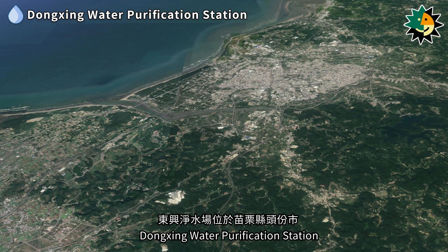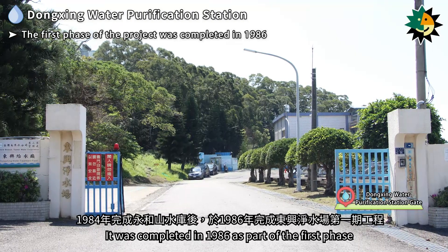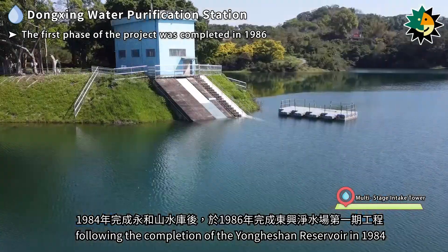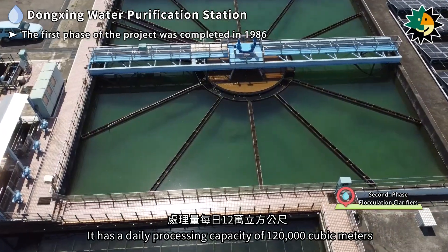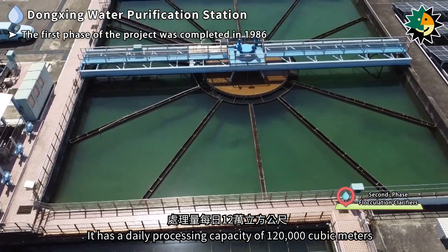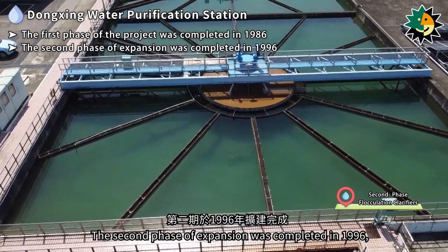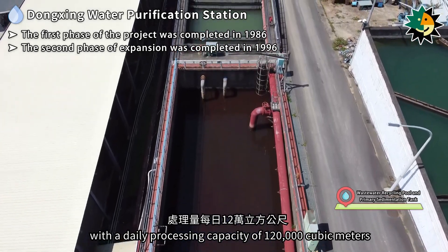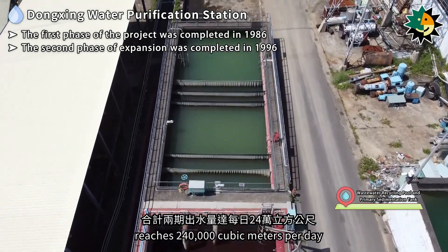Dongxing Water Purification Station is located in Toufen City, Miaoli County. It was completed in 1986 as part of the first phase project, following the completion of the Yongheshan Reservoir in 1984, with a daily processing capacity of 120,000 cubic meters. The second phase of expansion was completed in 1996 with a daily processing capacity of 120,000 cubic meters, bringing the combined water output of both phases to 240,000 cubic meters per day.